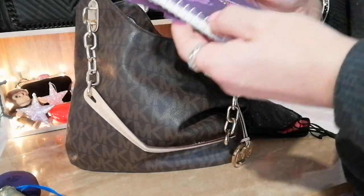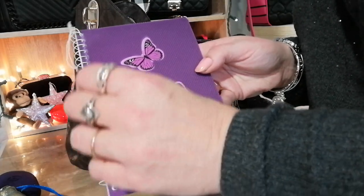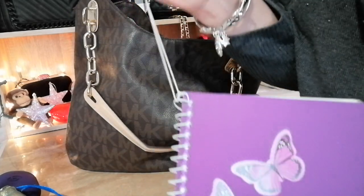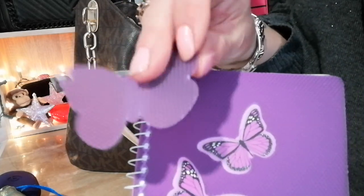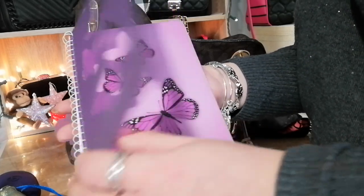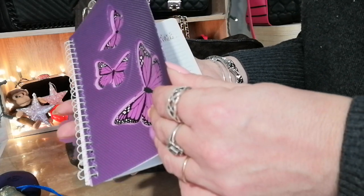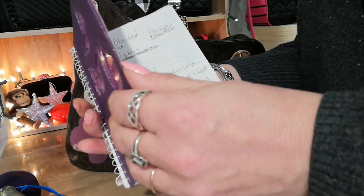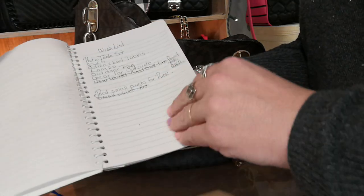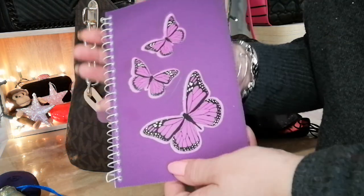I have this notebook I got from the Dollar Tree a long time ago — I pulled it out of my stash because it's so thin and cute. It has a little elastic with a plastic butterfly cutout, and the pages all have little butterflies at the bottom. I keep different lists in it — grocery lists, dollar store lists, stuff I need, things I want for the future. As I use the pages I just tear them out.